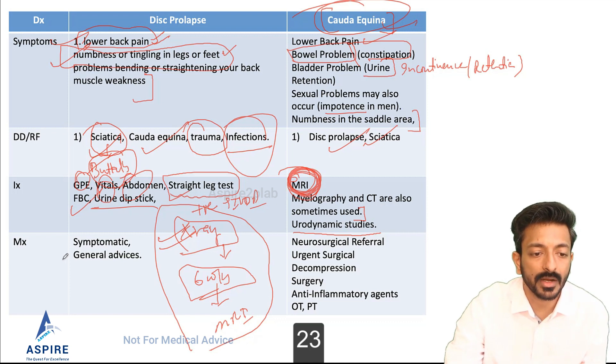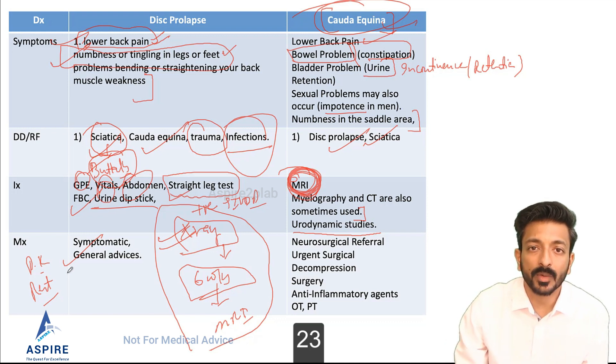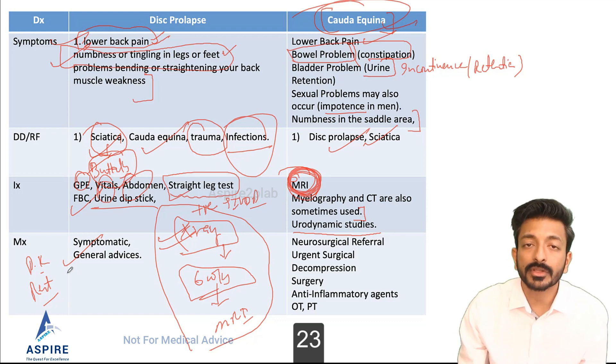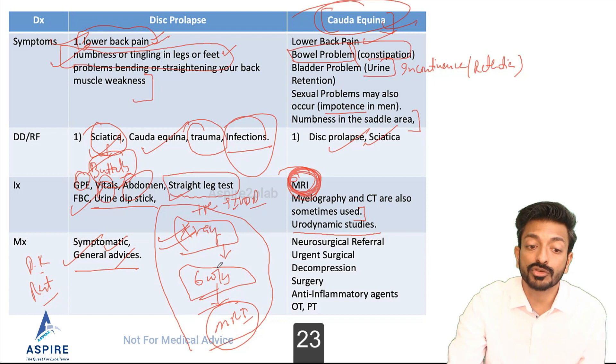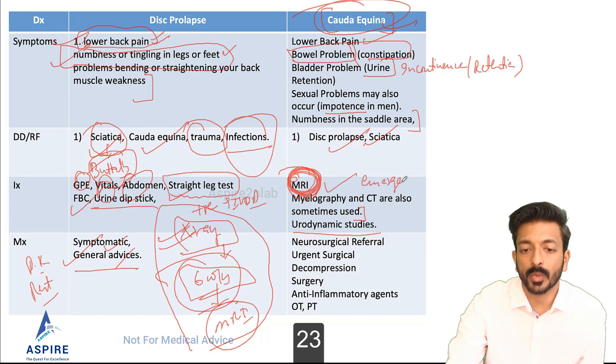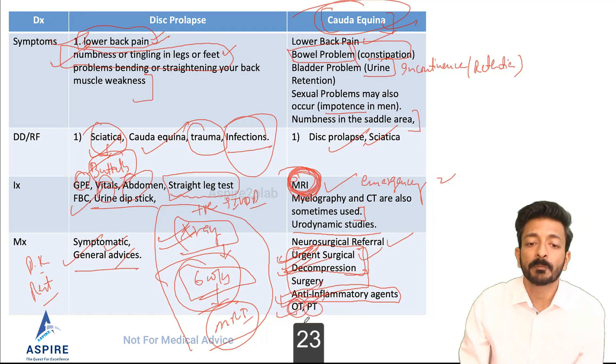For treatment of simple disc prolapse: give painkillers, advise some rest, apply an ice pack wrapped in a towel to the back, and later hot compression. Refer to a physiotherapist and gradually return to daily activities without over-exerting. MRI is only done if pain is not relieved after about six weeks. For cauda equina: emergency MRI, urgent neurosurgical referral, and urgent surgical decompression are mandatory. Also give anti-inflammatory agents.